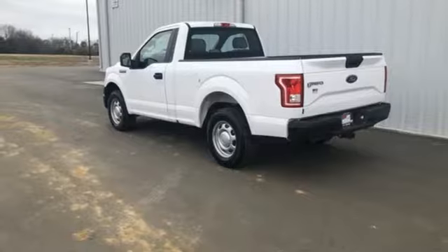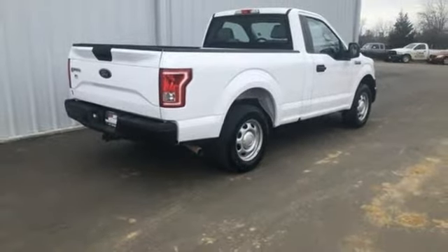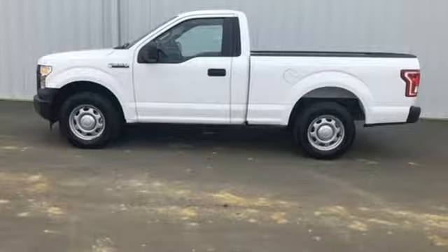V6 engine, active grille shutters, gas pressurized shocks, and automatic transmission. Built on tradition, built to last — Ford.